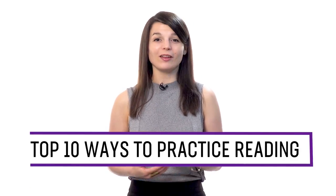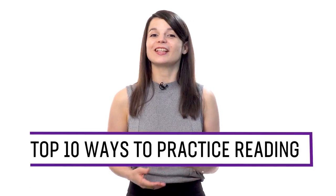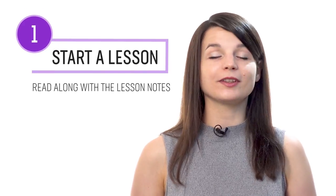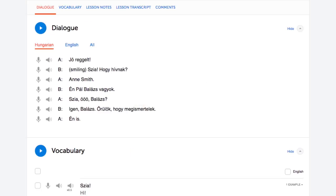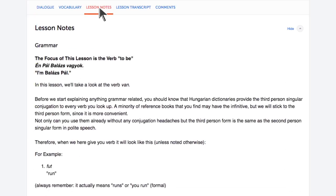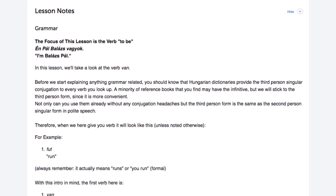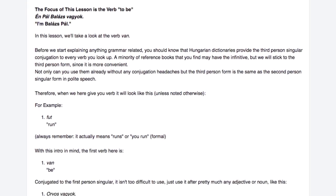Want to improve reading in your target language? In this guide, you'll discover the top 10 ways to practice reading with our lessons and learning program. Let's begin. Number 1: Start a lesson and read along with the lesson notes. With every lesson, you get bonus lesson notes that give you the lesson in writing — the dialogue, the vocabulary, and the grammar explanations. As you listen to a lesson, read along with the lesson notes. By listening and reading along, you hear how each word is pronounced and can easily keep up.